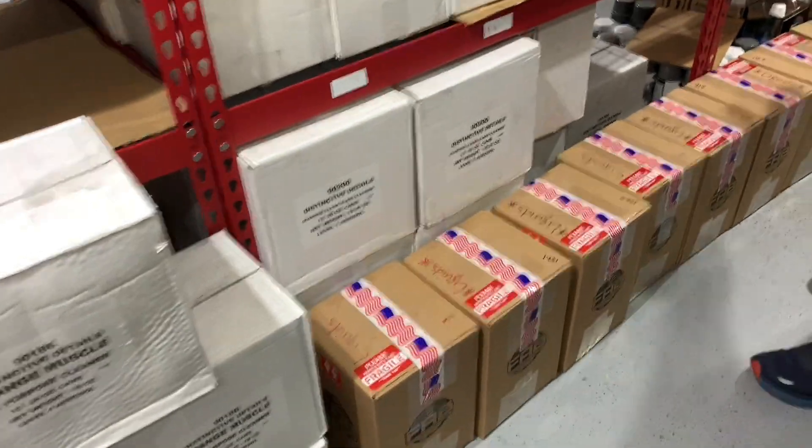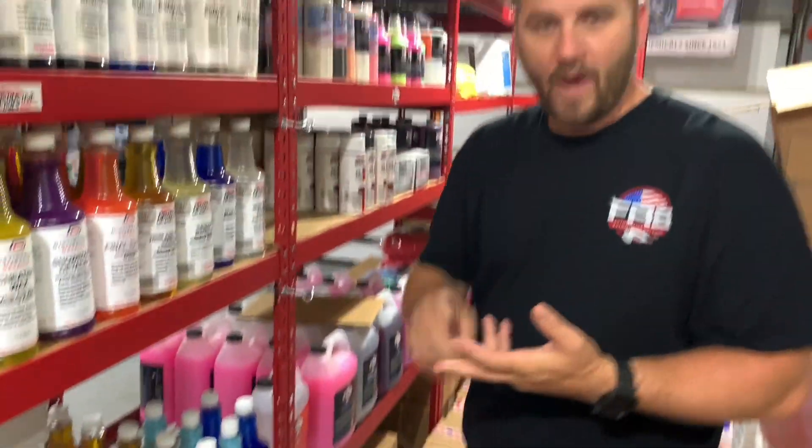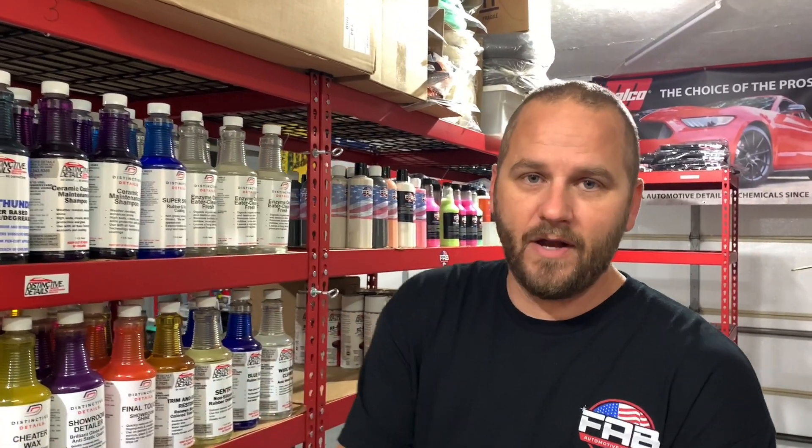10% off sitewide. Also, we have pre-packaged several mystery boxes — we packaged them, taped them up, weighed them, they're ready to go. All we do is slap the sticker on and you guys are going to get your box. We have no idea who's getting what, and that's the cool part about mystery boxes. Go to fabdetailsupplies.com right now to get yours.